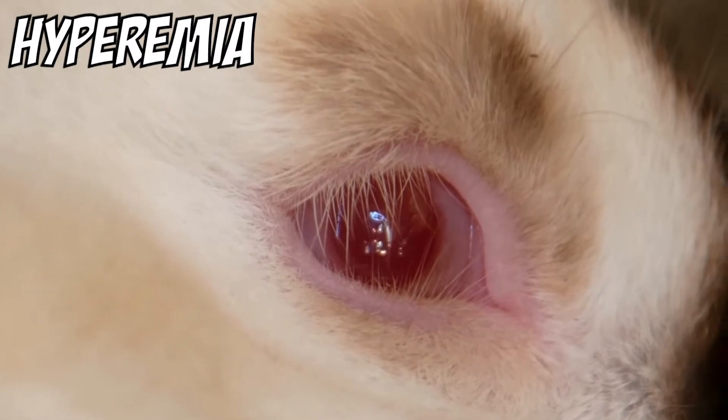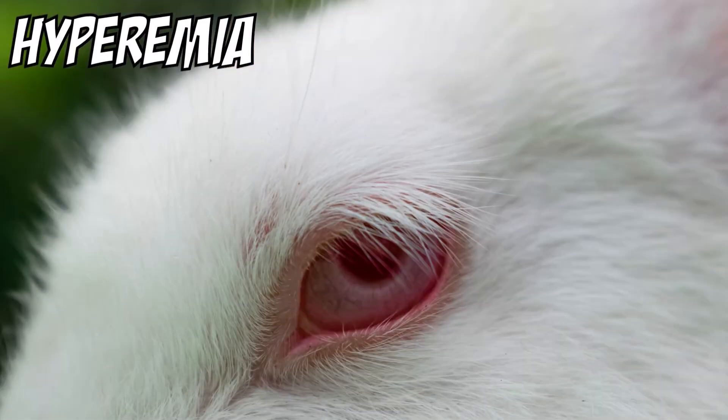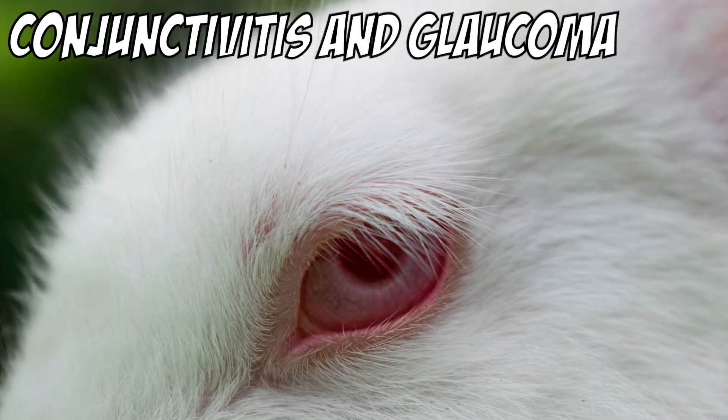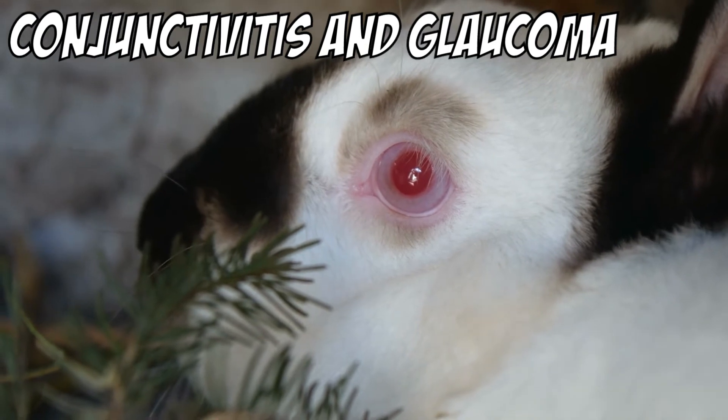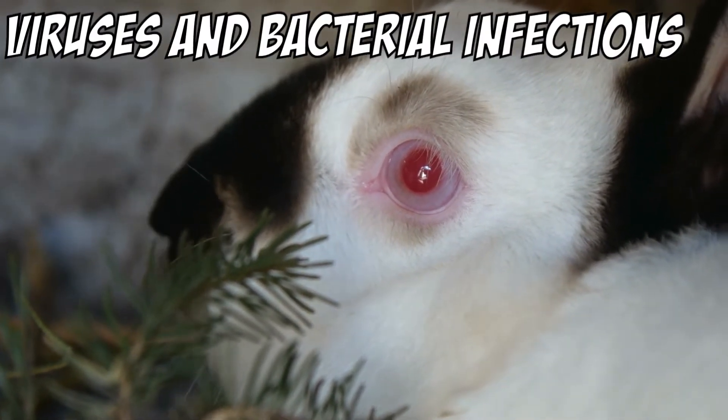Hyperemia is the most common reason for a red-eyed rabbit. It is the inflammation in the eye as a result of excess blood flow. There are a number of other reasons, for example conjunctivitis and glaucoma. Another reason could be that your rabbit has an impact in the eye. Viruses and bacterial infections can also cause a rabbit's eye to turn red.